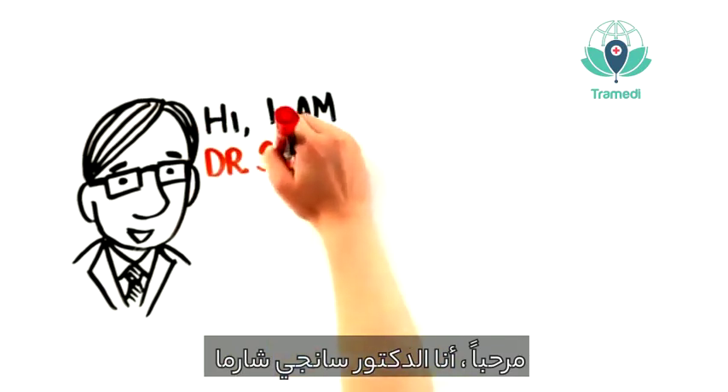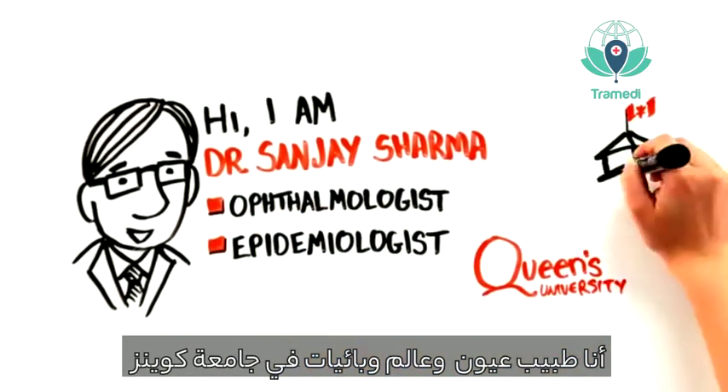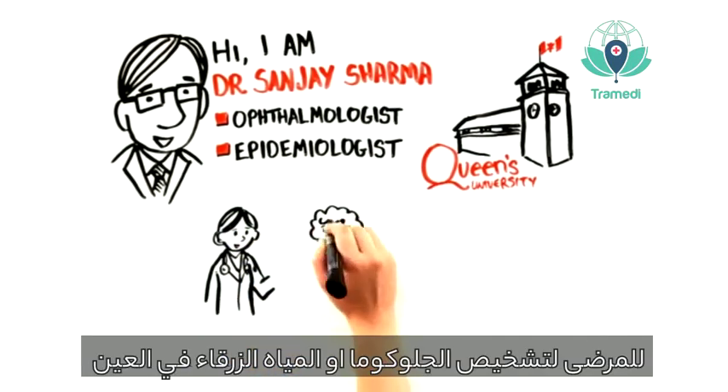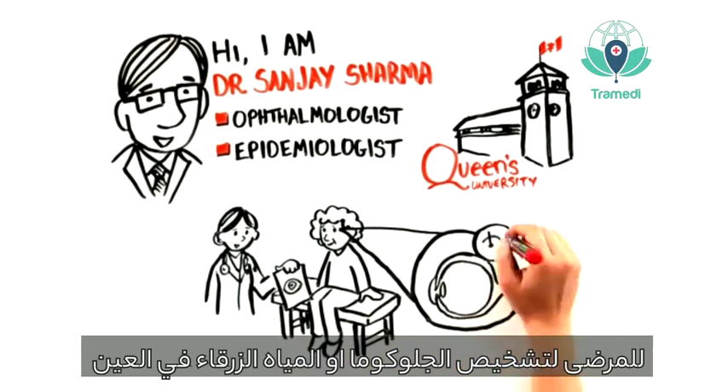Hi, I'm Dr. Sanjay Sharma, and I'm an ophthalmologist and epidemiologist at Queen's University. Today, I want to talk about the importance of having your patients receive periodic eye assessments for glaucoma detection.